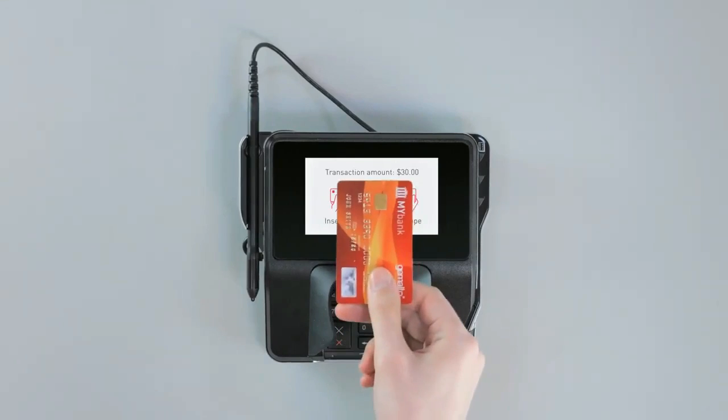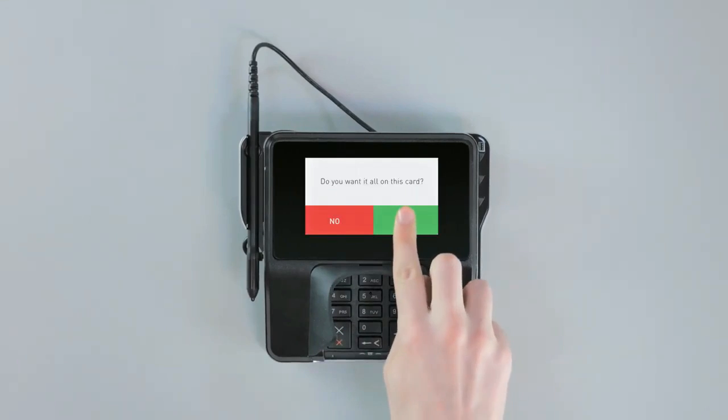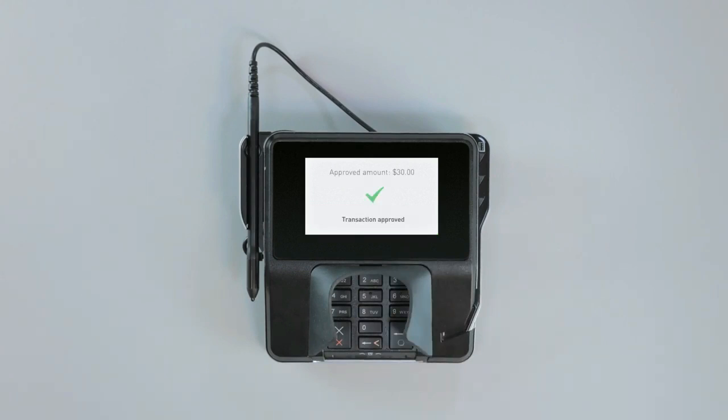Think of it this way: the easier it is to swipe or scan that credit card at the gas pump or inside a store to pay for something, or just generally access your information — the easier that is and the easier it continues to become — the easier it is for someone to track, hack, or possibly steal that information as well.